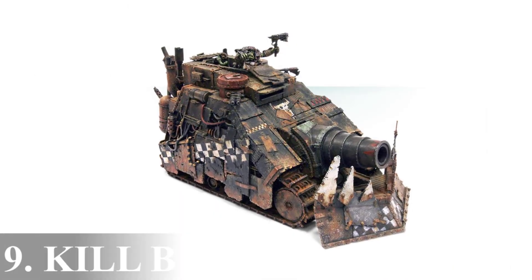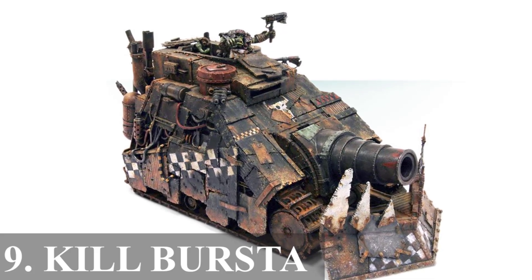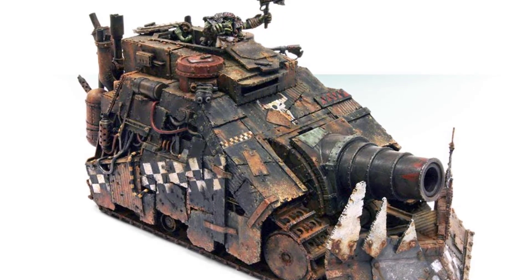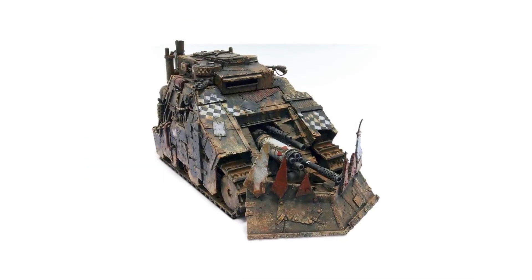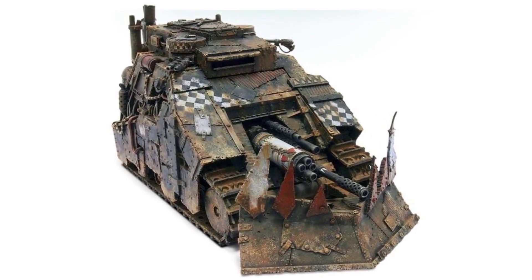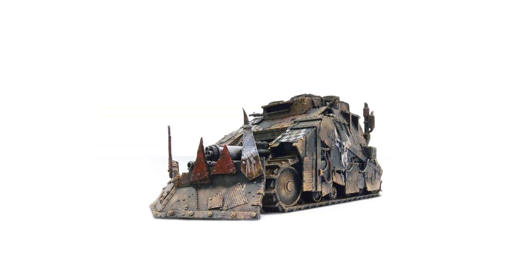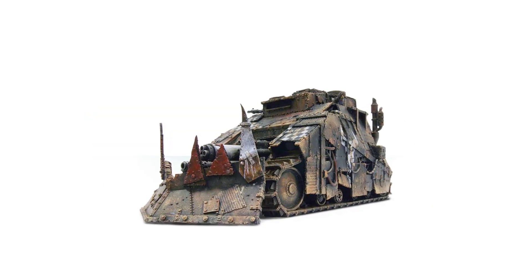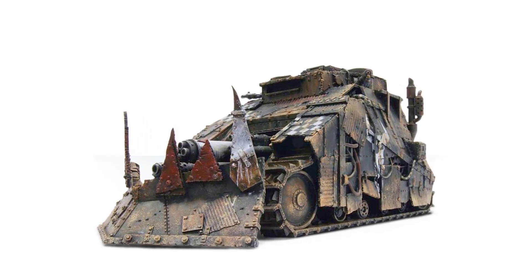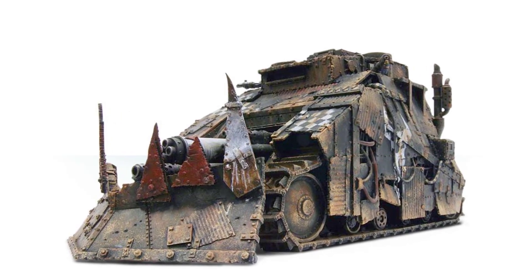9. The Kill Burster. In urban warfare and relentless siege campaigns waged by the Orcs, one fearsome mechanical colossus takes center stage: the Kill Burster. This hulking heavy tank, a close kin to its more infamous counterpart the Kill Blaster, bears a striking resemblance in appearance, yet its true prowess lies in its specialized armament. At the heart of the Kill Burster's arsenal lies a colossal cannon, a weapon of unrivaled destructive power specifically designed to reduce bunkers, buildings and fortified positions to rubble with chilling ease.